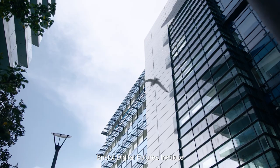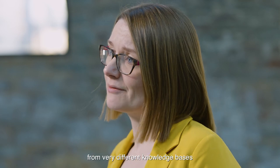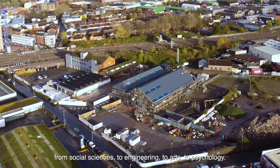Bristol Digital Futures Institute is a university research institute that aims to disrupt the way that we do digital innovation, by bringing people together from very different knowledge bases right from the start of the innovation process — from social sciences to engineering, to arts, to psychology.